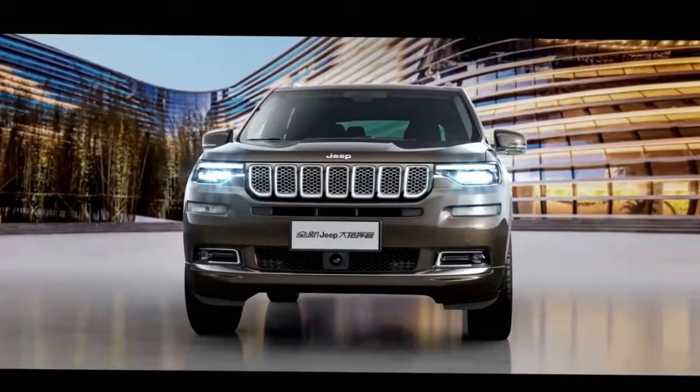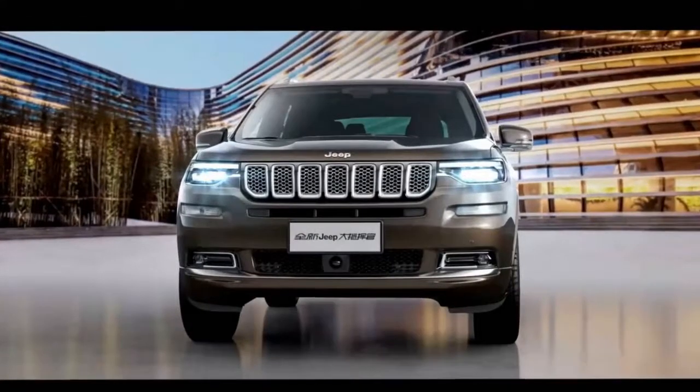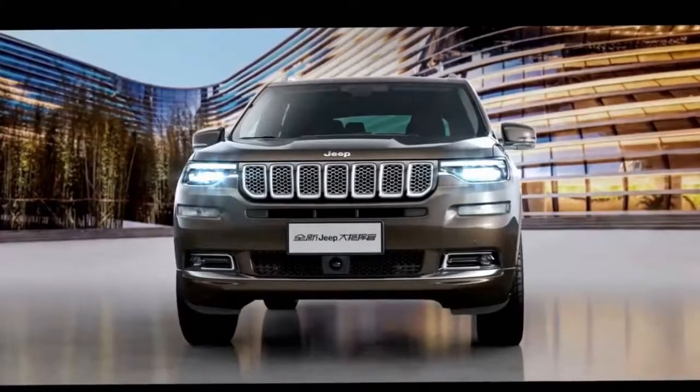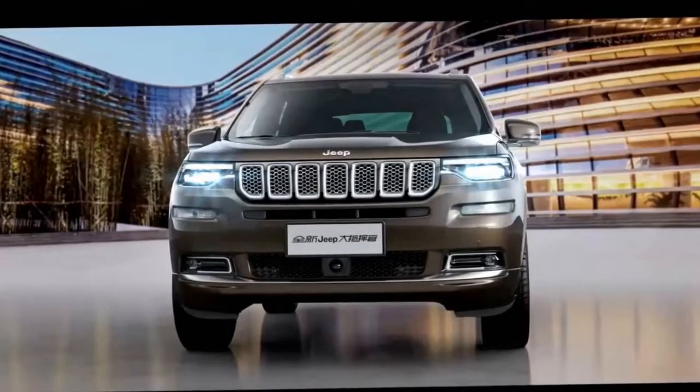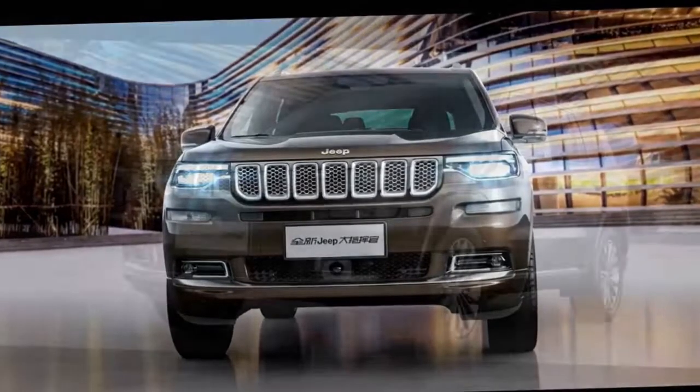The Grand Commander is the brand's 7-passenger, 3-row model for the market. It previously leaked in design trademark filings, but newly released photos have provided a real look at the larger vehicle. The Grand Commander's styling takes a lot from the current Grand Cherokee.